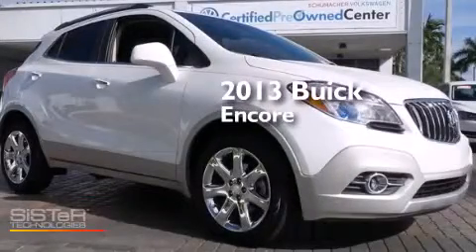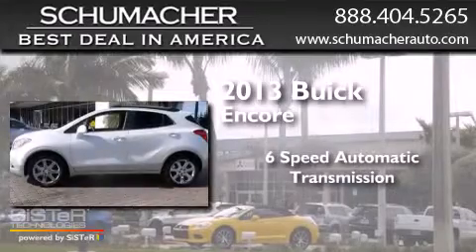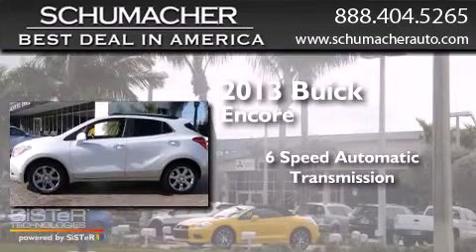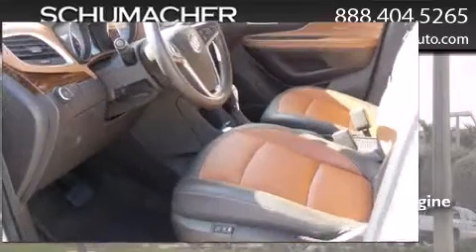This is a 2013 Buick Encore. This car has a six-speed automatic transmission, an inline four-cylinder engine, and a clean non-smoker interior.